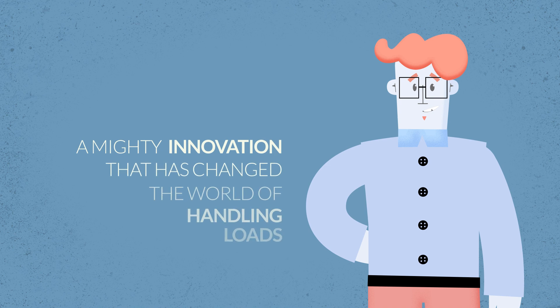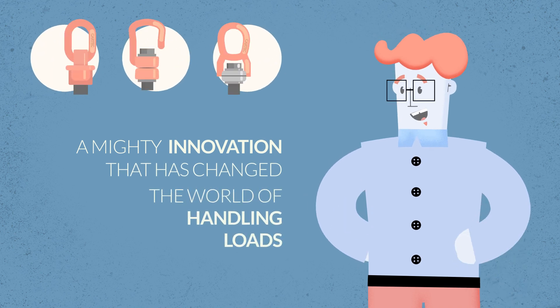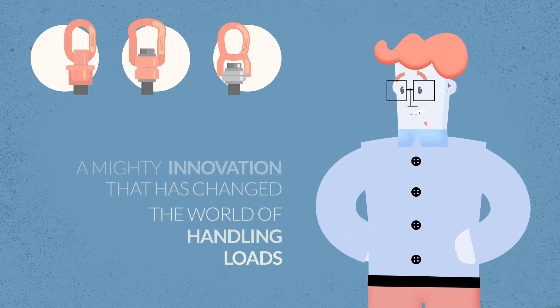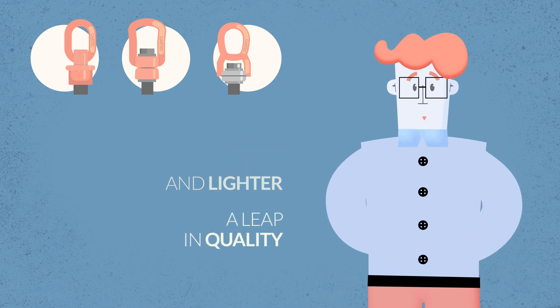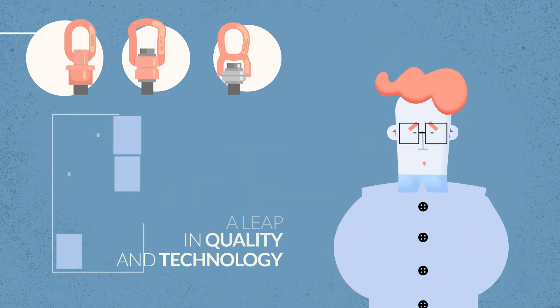The introduction of CARTEK rotating eye bolts heralded a great innovation in the handling of loads, since they are safer, easier, and lighter. They are products that represent a leap ahead in quality and technology.